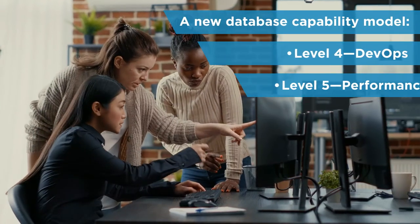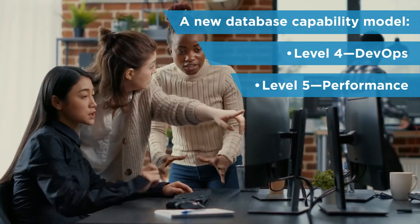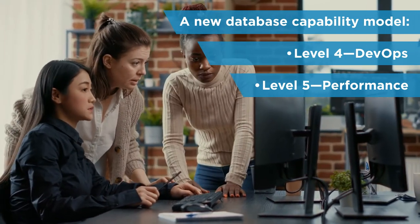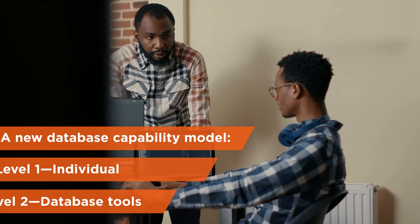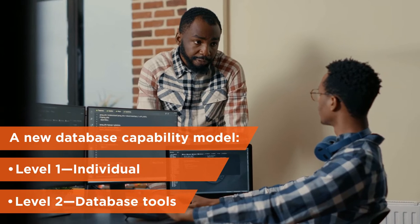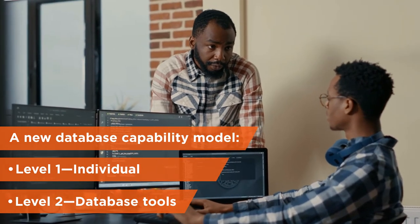Levels 4 and 5, DevOps and Performance, are the aspiration for organizations committed to the mainframe and leveraging modern DevOps processes. Levels 1 and 2 are the beginning of the journey, spanning individual non-specific tools and locally developed, database-specific tools.